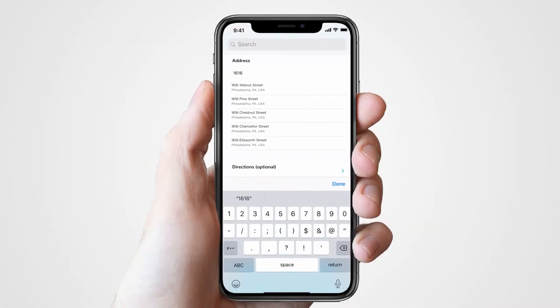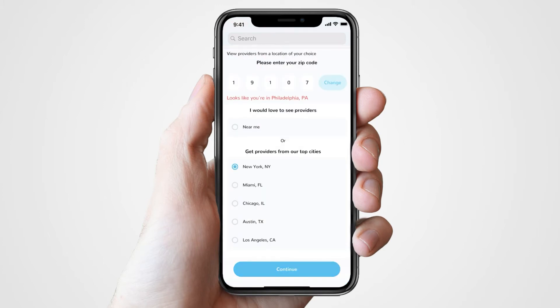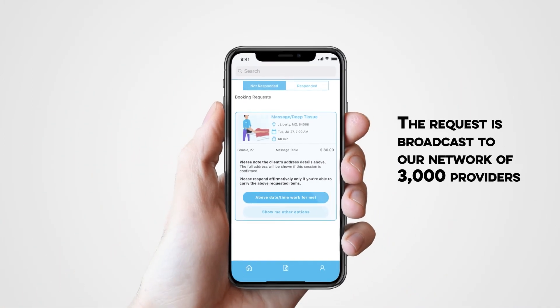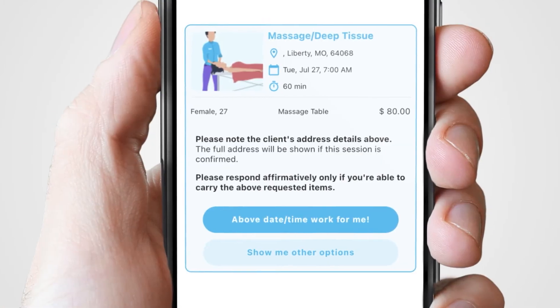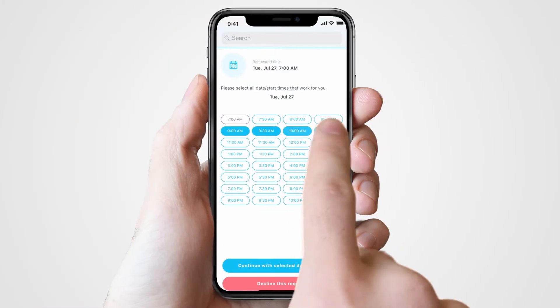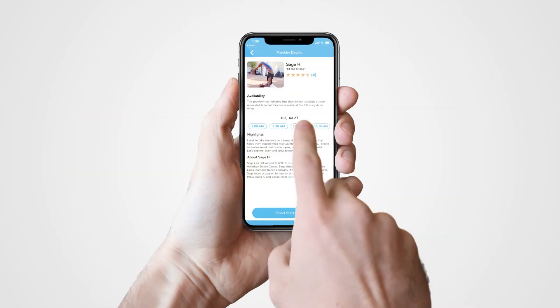The client indicates their preferred time and location — usually in their home or office — and also has a virtual option. The request is broadcast to our network of 3,000 providers. Those who can take the appointment can respond to the client's precise request or propose alternate availability. Responses are presented to clients to select their preferred yoga teacher.